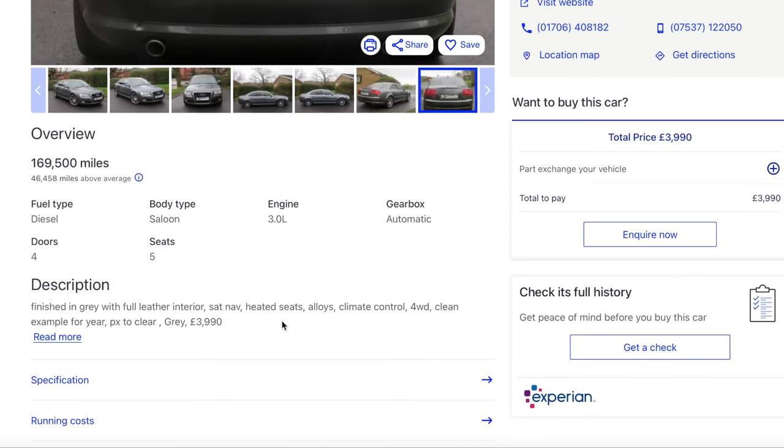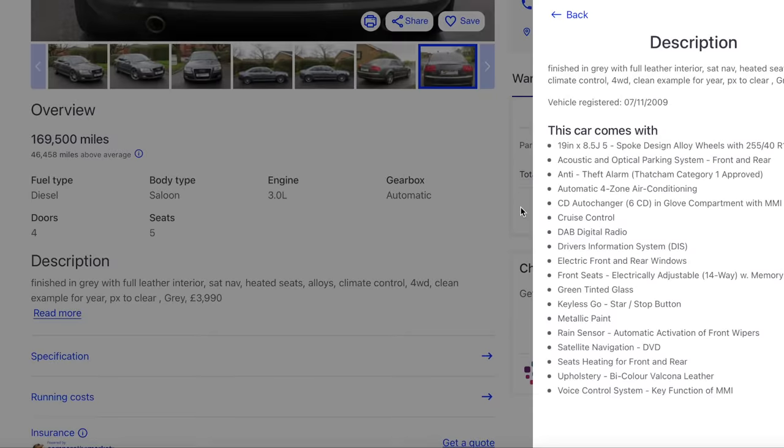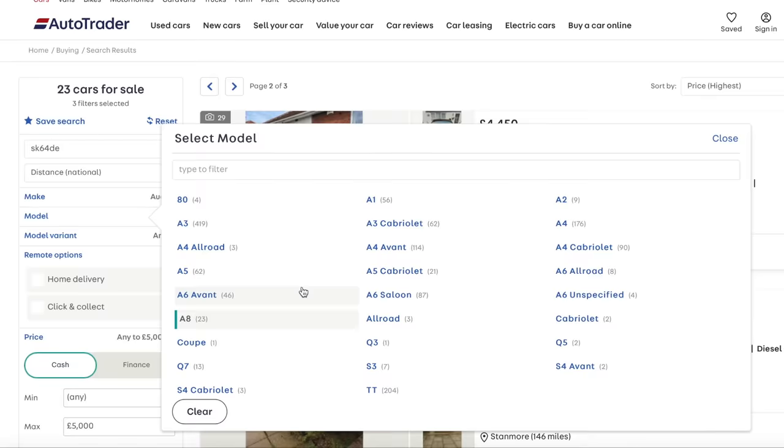What does it say about it? Finished in grey with full leather interior, sat-nav, heated seats, alloys, climate control, four-wheel drive. Partex to clear. Okay, let's go off the A8. What else can you buy?